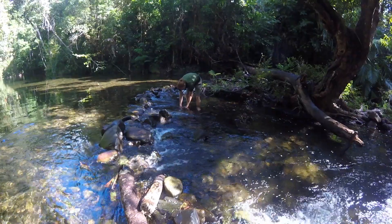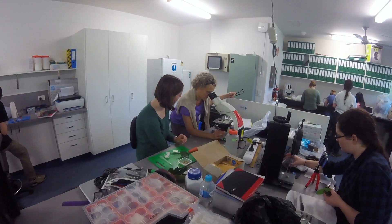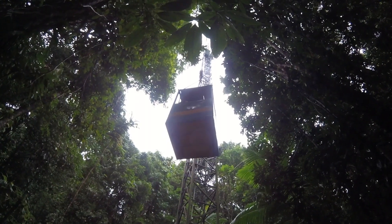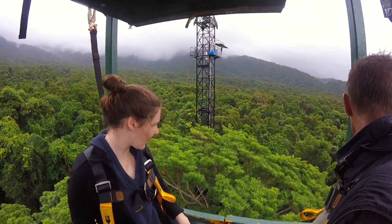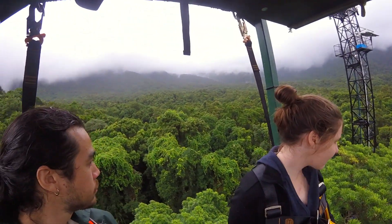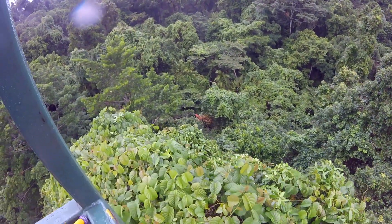We chose to run the course there because it's a biodiversity hotspot and it's ecologically and evolutionarily a fascinating place. The canopy crane is like any other industrial crane — you can get into the carriage and the crane takes you up over the tops of the trees, giving us a completely different perspective of the rainforest.